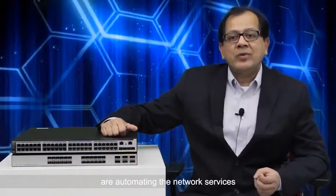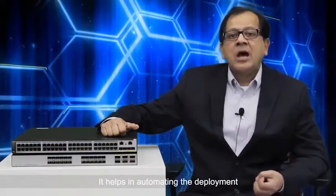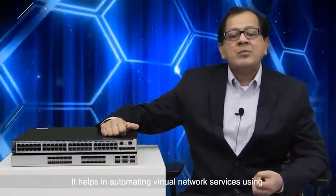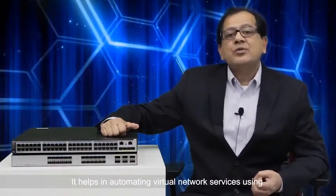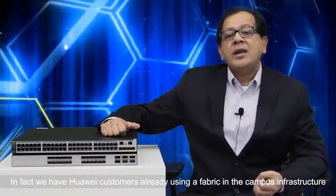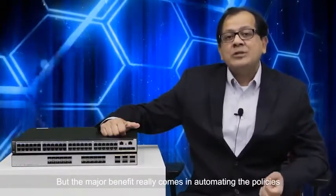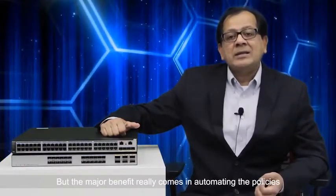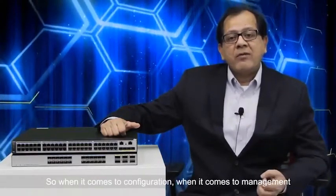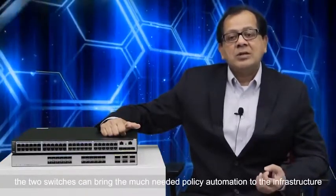The second benefit is automating network services. The two switches are based on SD Campus, which brings network automation technology. It helps in automating deployment and automating virtual network services using the virtual unified fabric from Huawei. We already have a Huawei customer using this fabric in campus infrastructure. Most importantly, the switches bring much-needed policy automation for configuration and management.